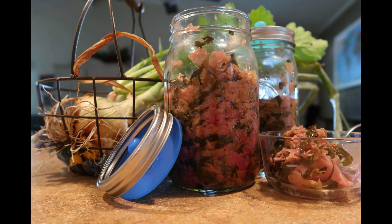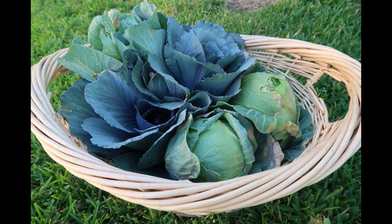I will leave a link in the description so you can go there and get a detailed recipe and instructions on how to make your own yummy ferment. Happy fermenting! Bye you guys!